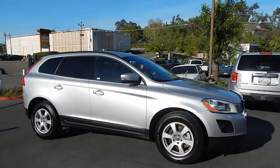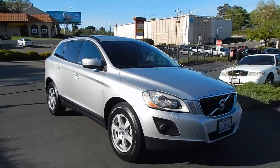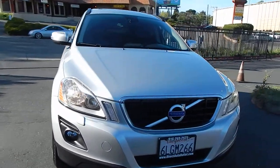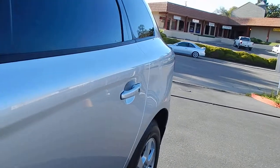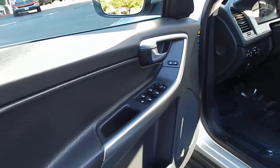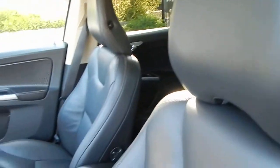The vehicle runs smooth, runs strong, all electronics in proper working order. It's got the gorgeous panoramic roof option, which I absolutely love. Going ahead and taking a tour of the interior — charcoal gray interior in beautiful condition, door panels in beautiful condition. You have this awesome red stitching throughout, which accents the black. Looks fabulous.